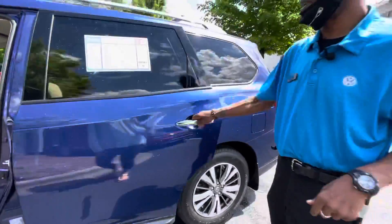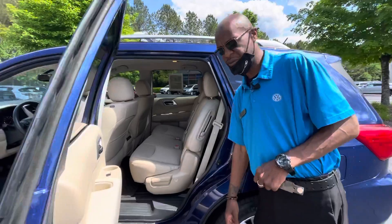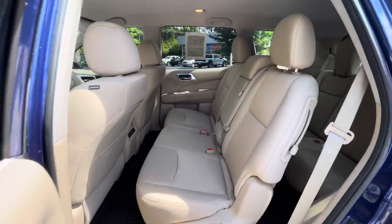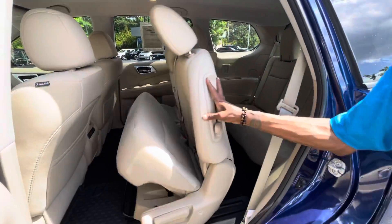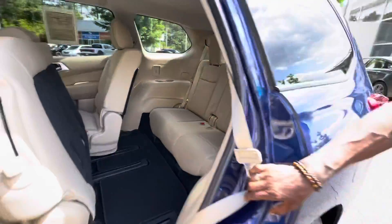And it definitely has a lot of room. This is a seven-passenger vehicle, so it does have three seats here and then two in the back. You can take a look at that.